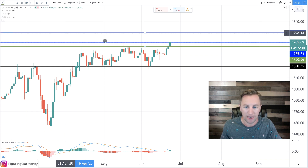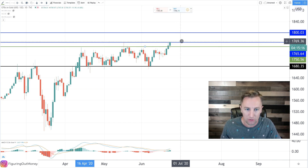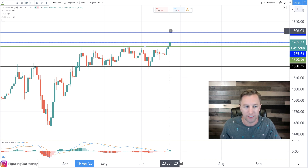Now the price might still close below it — we still have a lot of time in this trading day left. It's only 10:44 in the morning. But with this kind of movement to the upside, we might see this close above it. It does look like it wants to. If we close above 1765 today, I definitely think that our next stop is $1,800, and that will offer a new area of resistance.